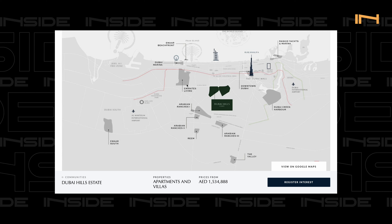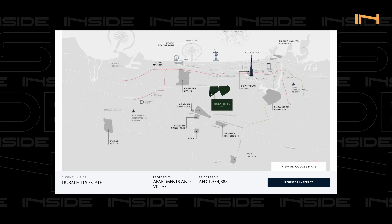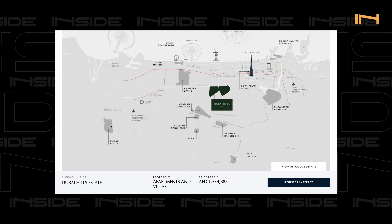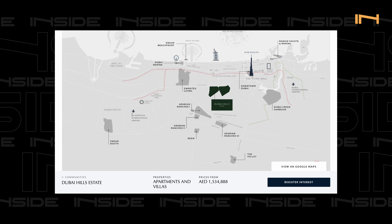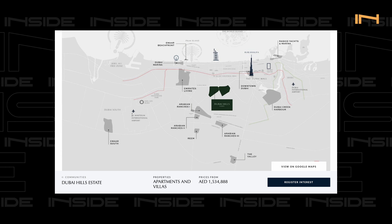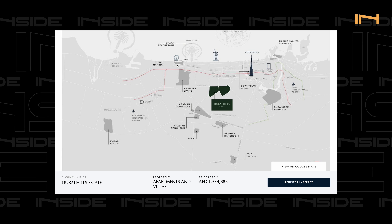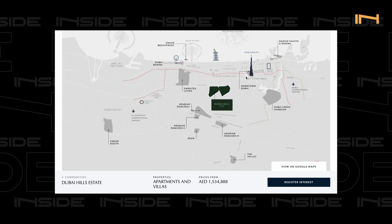Looking at the map from the original website, we can see some of the master projects. There's Emaar South right next to Al Maktoum International Airport — a really big project announced a couple of months ago. We have the old favorites like Dubai Marina, Creek Harbour, Downtown, and the current airport. Dubai Hills is located smack right in the middle between the two airports — the existing one and where the new one's going to be.